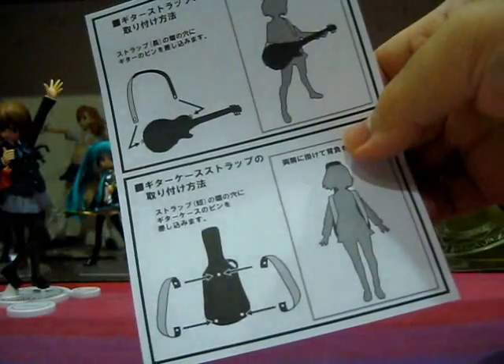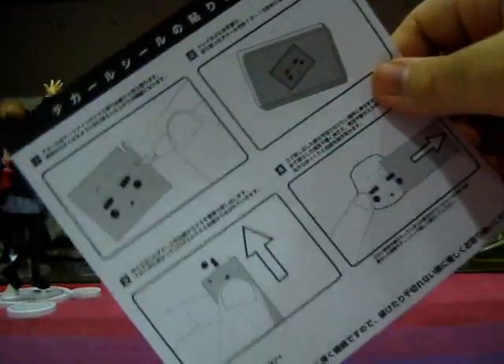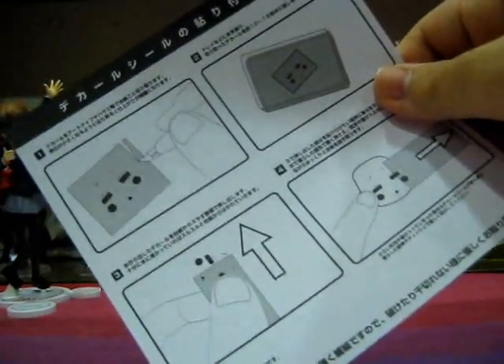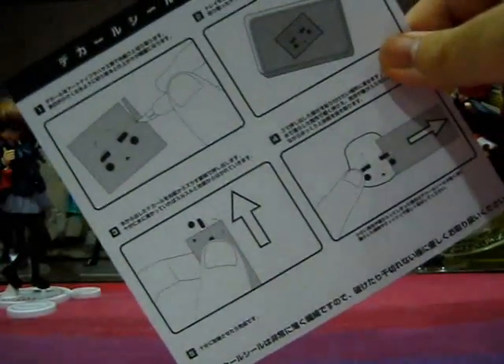Instructions are included along with the water decal sheet — instructions for placing the straps onto the guitar and guitar case, and another instruction sheet on how to apply the water slide decals onto the blank face.